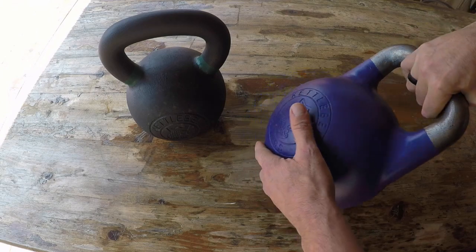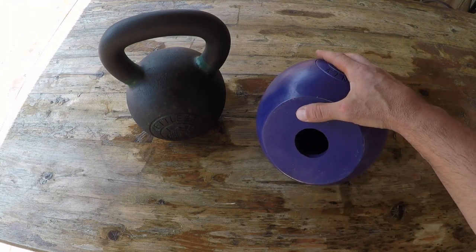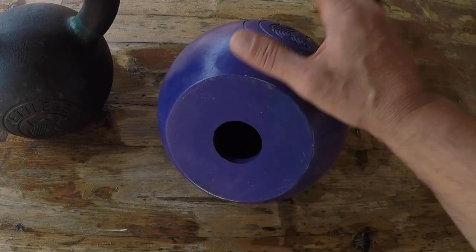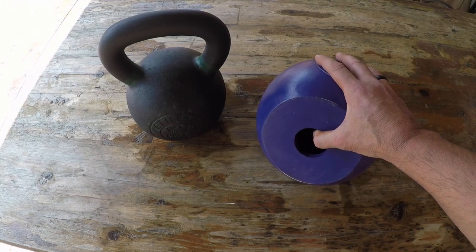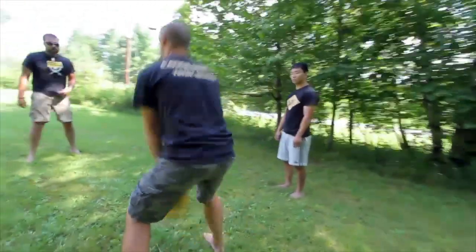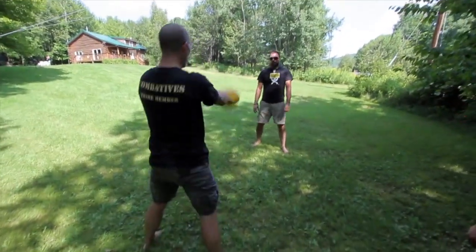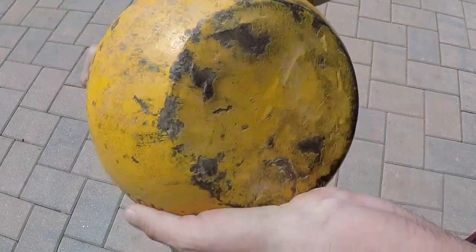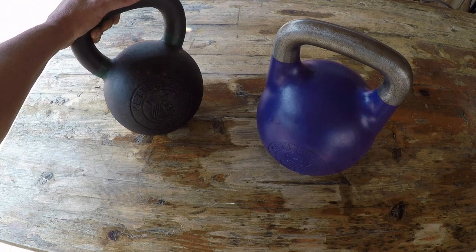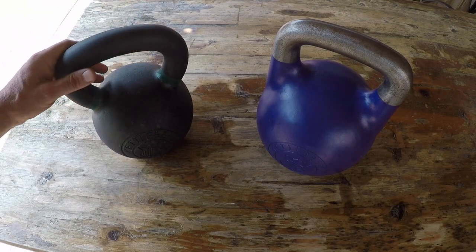Another thing I find different is that there is no welding on this kettlebell. With other competition bells, as they get heavier while staying the same size, they use fillers — ball bearings, sand, things like that. Kettlebell Kings doesn't do that. They use one mold for each size bell and it's completely hollow. Within our Warrior Zero project where we throw kettlebells around, after a bit of time you'll start hearing some rattling. That's not a huge issue, but for those focused on competition where every little detail matters, it's something to look out for.